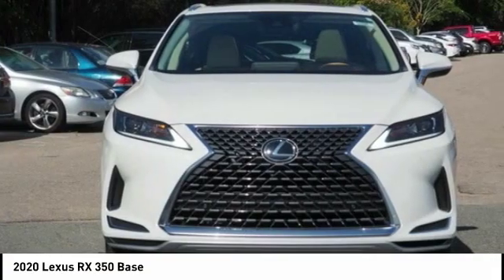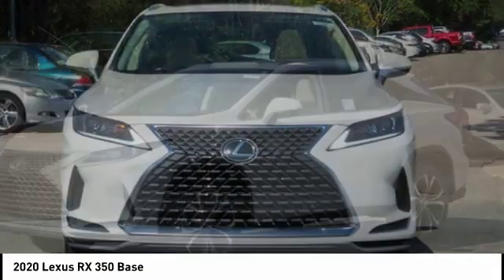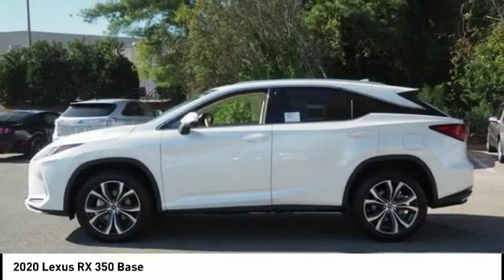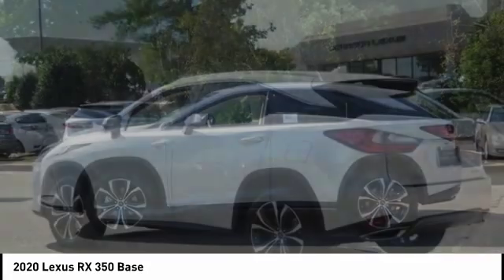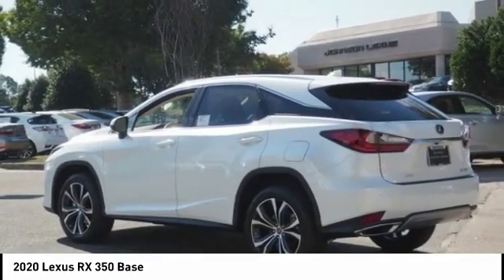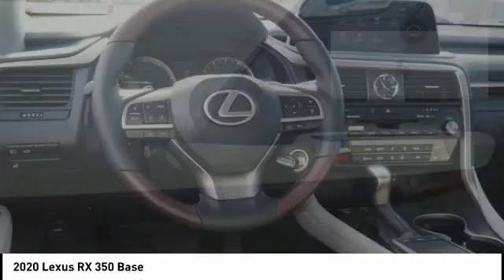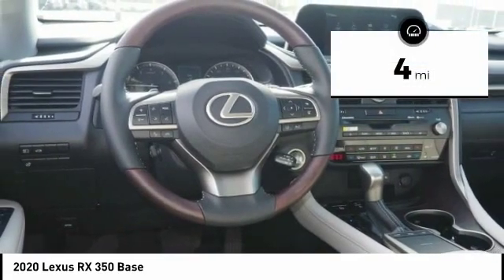The RX350 offers a driver-inspired design and intuitive technology that puts you in total control of your interior. Paired with a spacious cargo area and a powerful V6 engine, the RX350 continues to offer the best combination of powerful performance and interior luxury in its class. This vehicle has less than 100 miles.